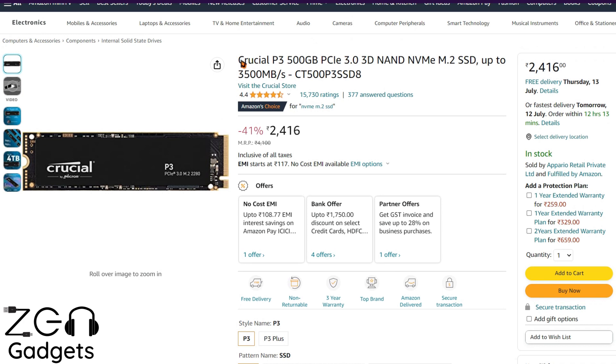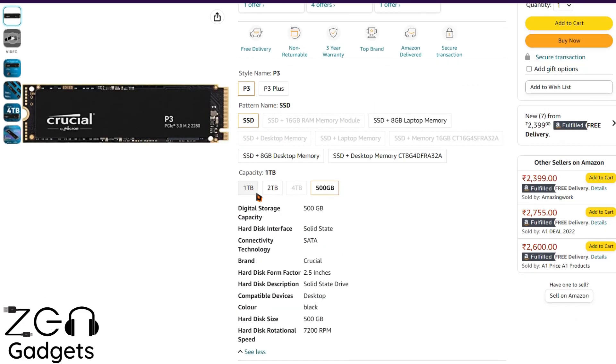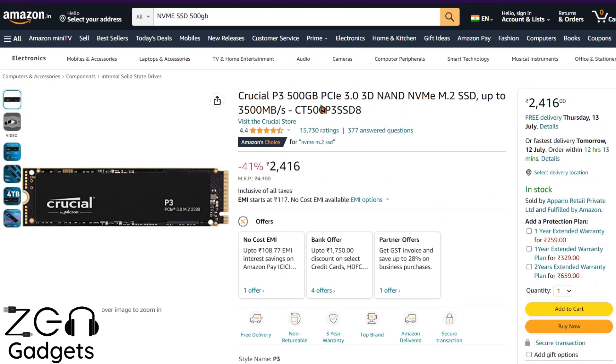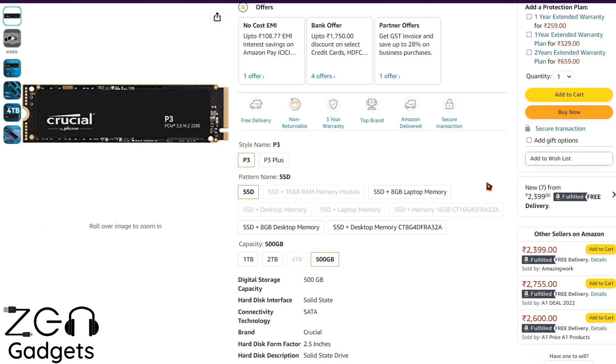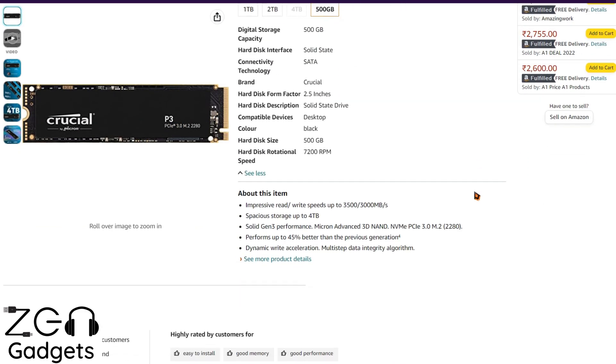The first model we're going to talk about is the Crucial P3 500 GB variant. In this video, we're not going to focus on capacity — you can choose that based on your requirement. We'll be talking about the particular models and ranges. This thing is priced at just 2,400 rupees, so you're basically getting NVMe speeds at SATA prices, and it's going to give your machine a very nice performance boost.